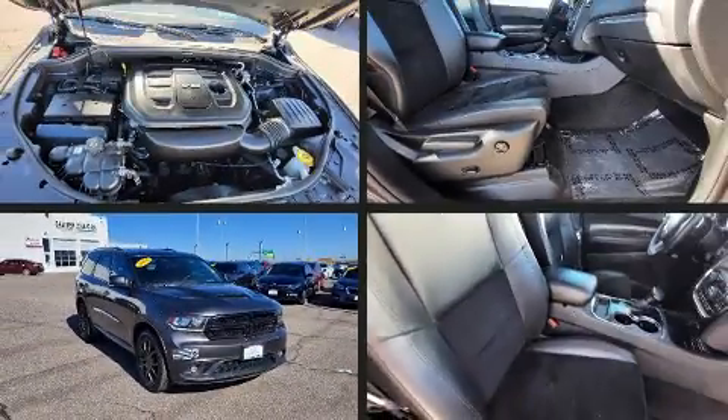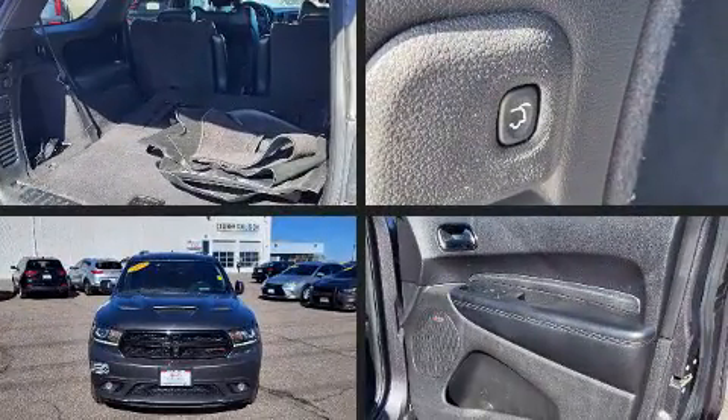You can expect a lot from the 2018 Dodge Durango. It features an automatic transmission, all-wheel drive, and a refined six-cylinder engine.